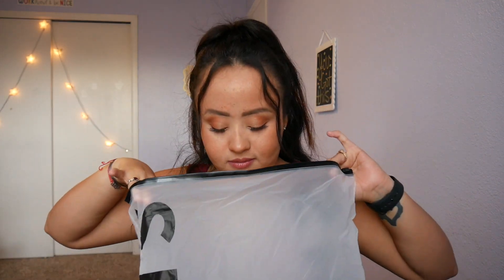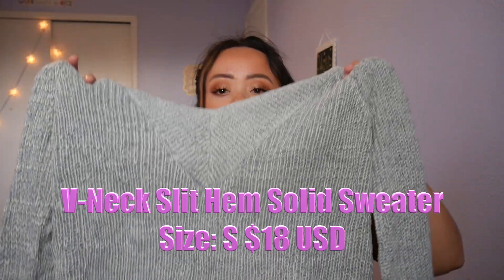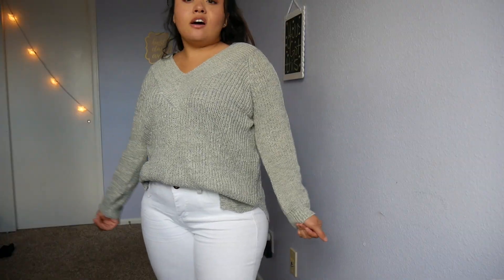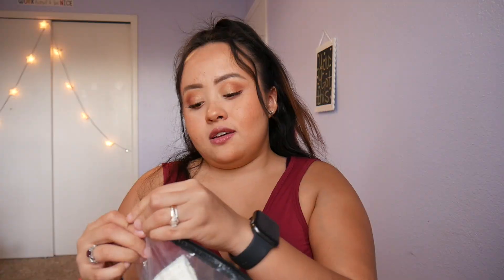This one came open but as long as the clothes are intact I don't care. This cute little sweater could look really cute with that skirt. It has little holes since it's knitted, so you'd need to wear something underneath. It's just a really plain and cute sweater — very soft, very nice, just a regular knit sweater. Nothing special to write home about, but no complaints either. Happy with it overall.